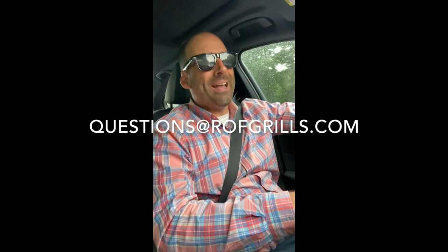Anyway folks, check it out — it's a beautiful setup. Any questions about replacing your old grill, or any other questions you may have about outdoor kitchens or appliances, please let us know. Questions at ROFGrills.com. And yes, we do ship nationwide. Thank you.